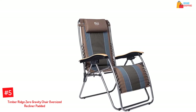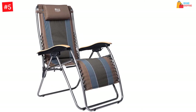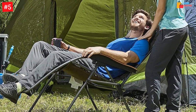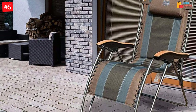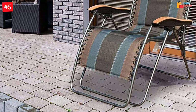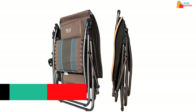Number 5: Timber Ridge Zero Gravity Chair Oversized Recliner Padded. Whether you need a ridge chair for your patio or when going camping, this is a good option to consider. The chair has an oversized style to provide enough sitting space, including for large individuals. It is constructed for outdoor use since the materials can pretty much withstand the outdoor elements. The tubes feature stainless steel materials resistant to rust and corrosion. The seat and backrest are made with polyester fabrics for comfort and support. The chair features a reclining mode, which is easy to adjust using the available lever.